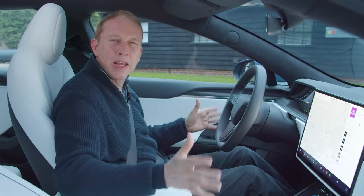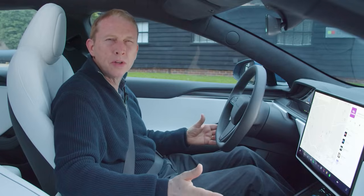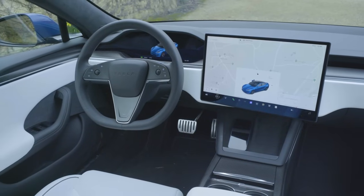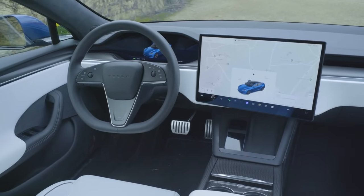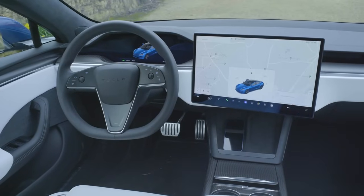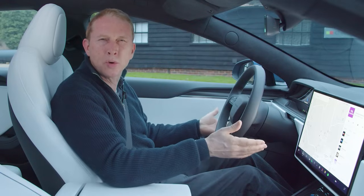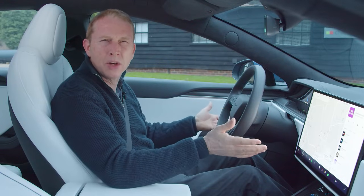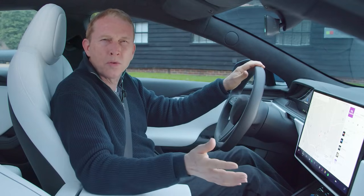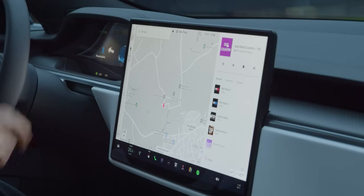Back in 2013 getting into a Model S seemed futuristic — it still does, especially in a version fitted with Tesla's controversial steering yoke replacing the conventional wheel still available as an alternative. Whatever tiller you decide upon, a major change with this updated model is that it will inconveniently be mounted on the left rather than the right-hand side of the cabin. And there are no stalks for indicating or gear shifting — instead Model S software decides what direction you want to travel in, or you can override that via the touchscreen.